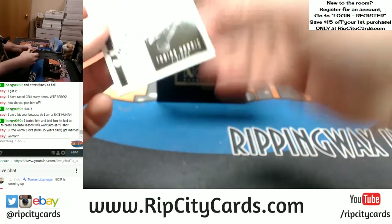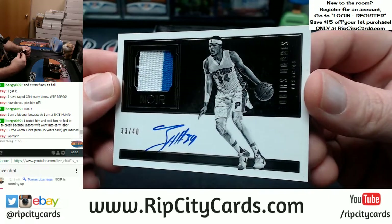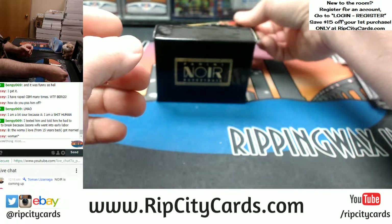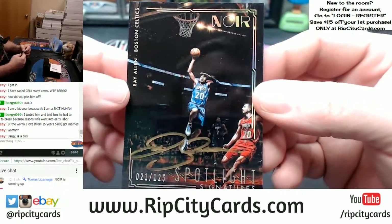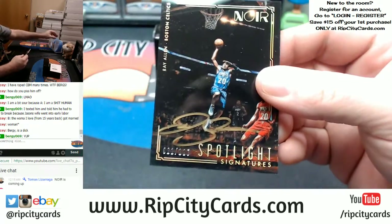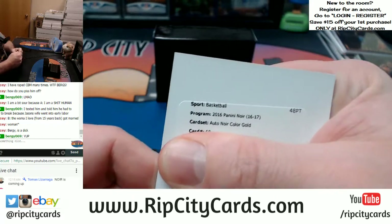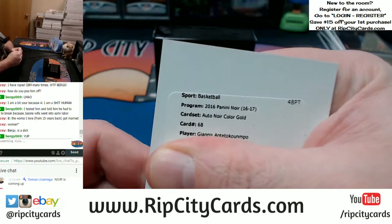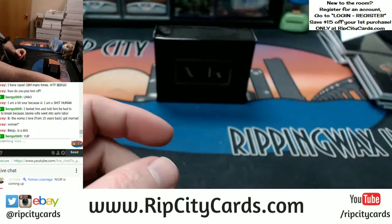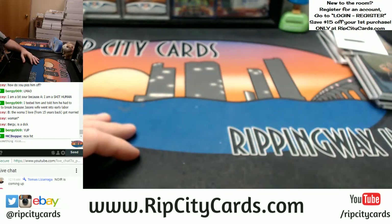Autographs — 33 out of 40, Tobias Harris for the Pistons, on-card. Spotlight Autograph, 21 out of 125 — Ray Allen, this one for the Celtics. And a redemption — it's a Noir color gold for Giannis. It's a good card for Giannis. Thank you everybody, we'll get this right out to you.